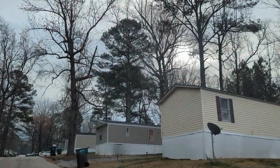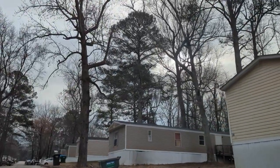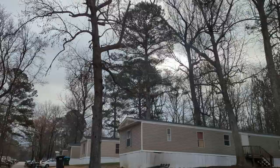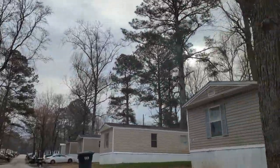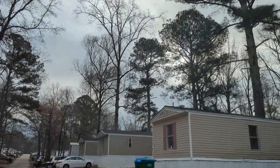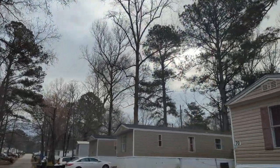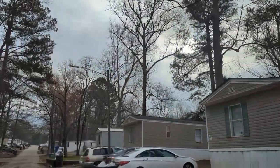Good morning YouTube friends and family. I'm here with another early morning trailer park video tour. Gotta be honest, this one's kind of rough. This is probably one of the rougher-looking trailer parks in West Georgia. Here we go, folks.